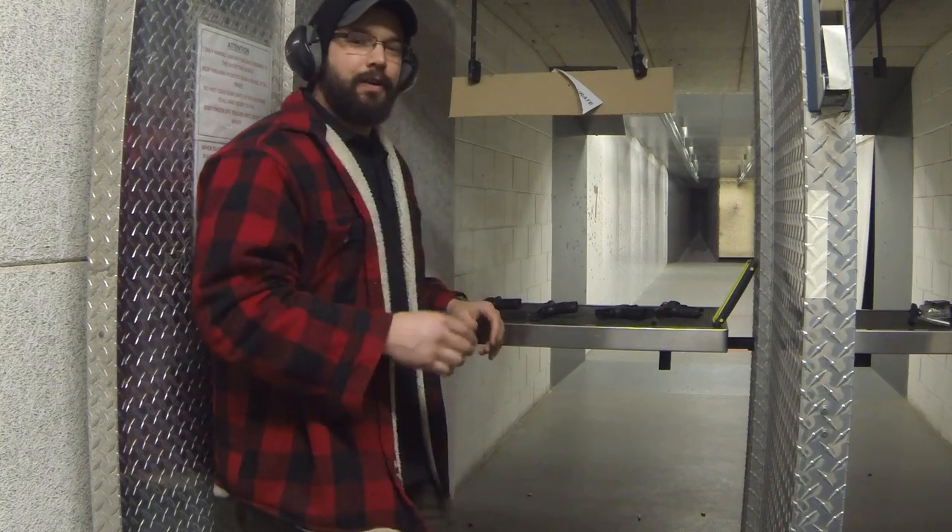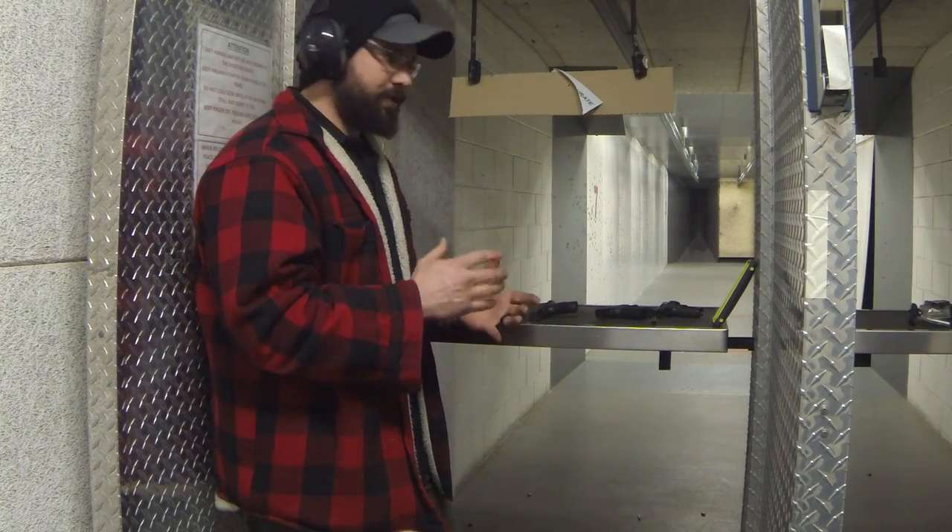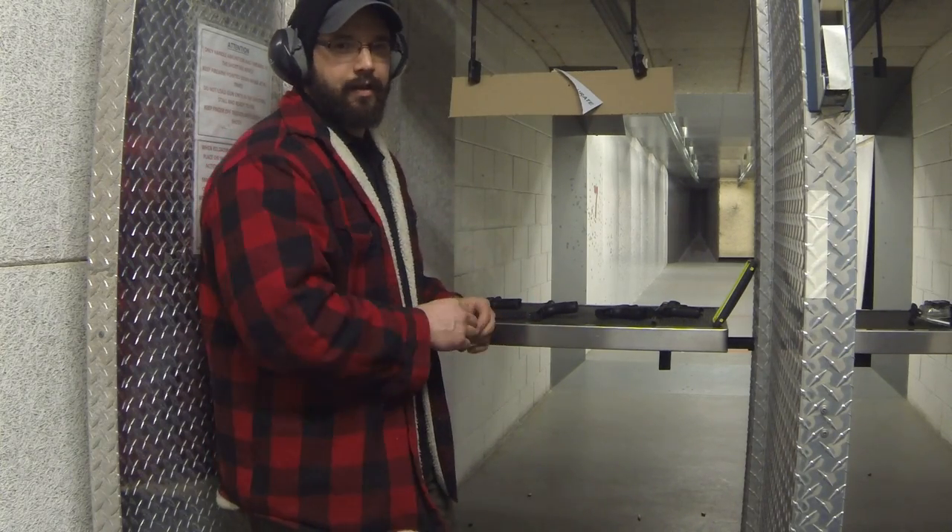The biggest thing I can tell you to do is go to a range that has these guns available for you to try, put some rounds downrange, and that way you can make a good decision.